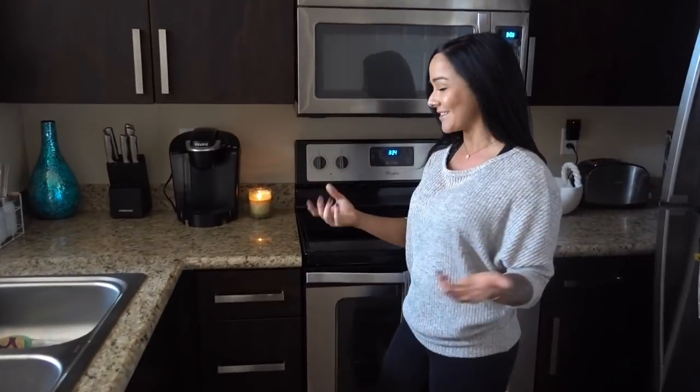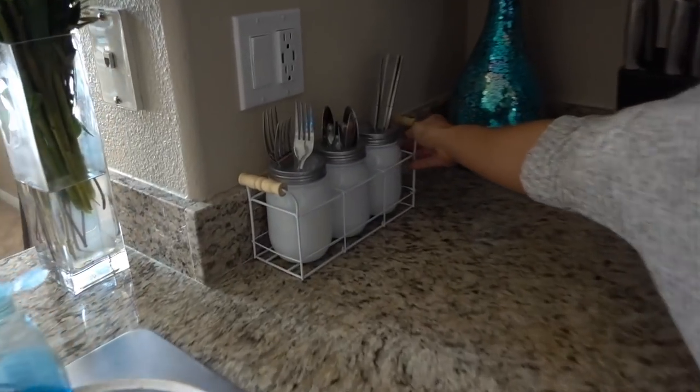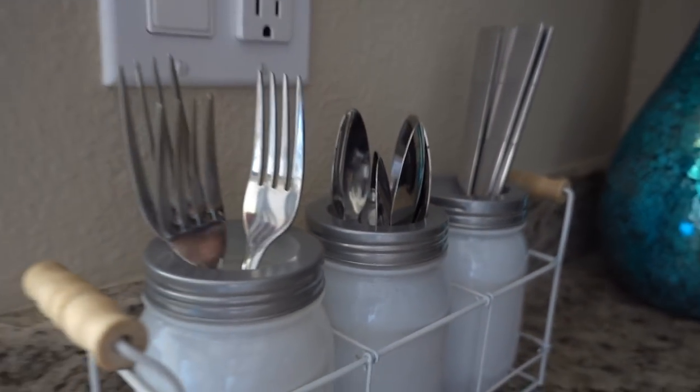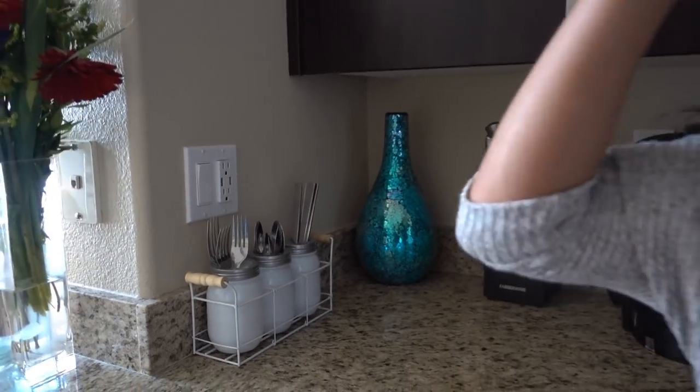One thing I didn't love was that the cabinets are very narrow, and I found it was really challenging to find one of those organizers for your silverware. So I came up with my own silverware organizer that I absolutely love — just three little mason jars with my knives, spoons, and forks in each separate one. That was nine dollars from Home Goods.